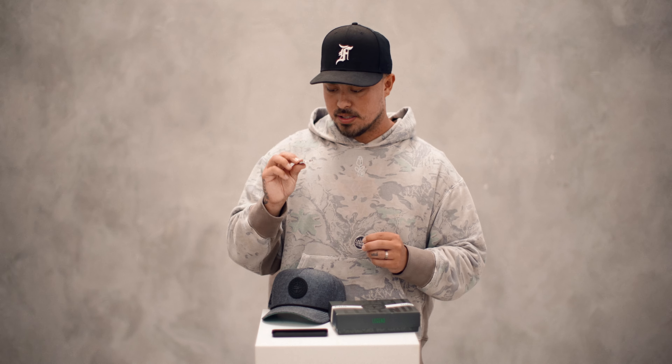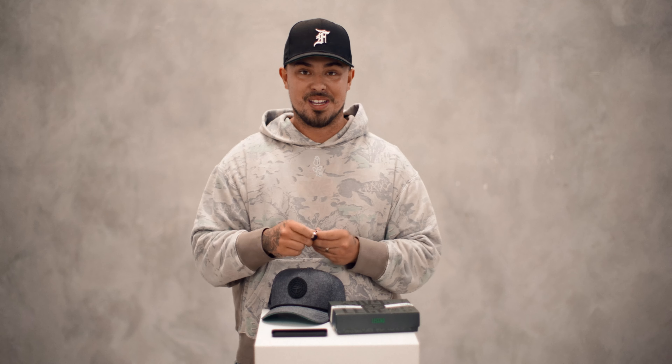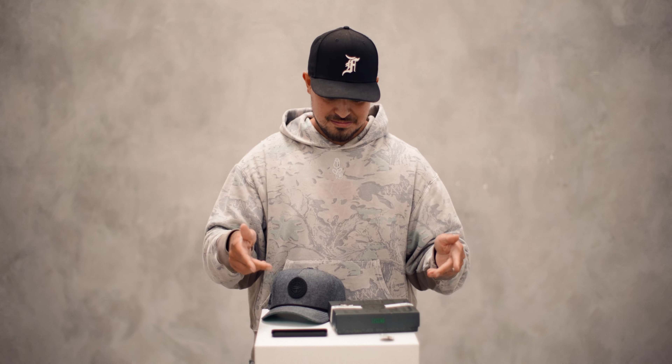Shout out to Vice, man. I don't think they've ever made a ball marker before, and a ball marker to this quality is so dope. We got it all, bro. They killed it.